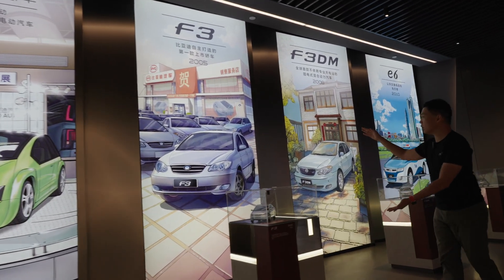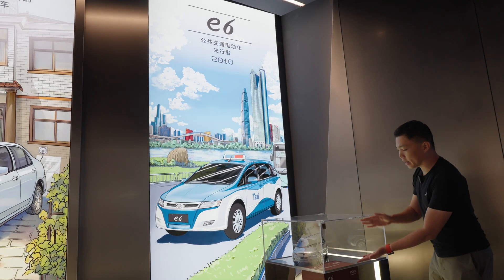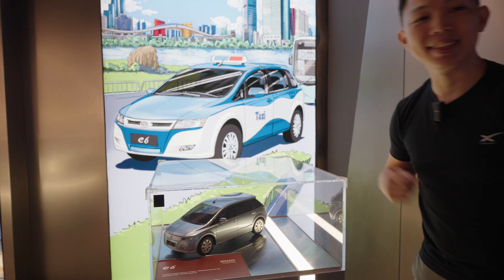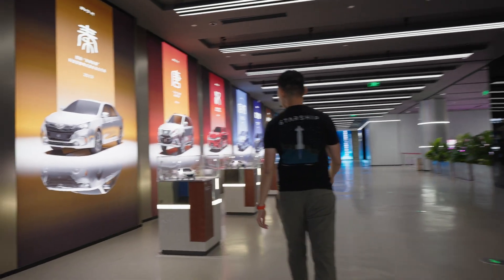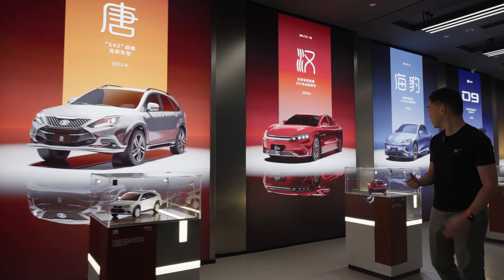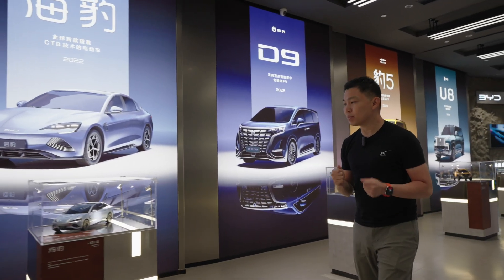Moving on to the F3, a very familiar-looking base car, and their first hybrid which won awards — the F3 DM. And the very first pure EV from BYD, the BYD E6, which those of us in Singapore know as a ride-hailing and taxi EV. Since then, so much has changed: they've launched new sedans, new SUVs, and MPVs. The design gets more refined, the technology gets better, the range goes up, and reliability increases. This is the BYD Seal, launched in 2022.